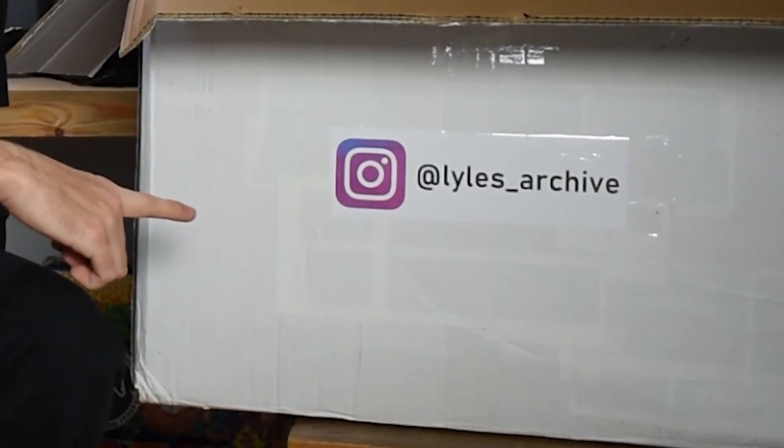Hi guys, welcome back to another video. In this video I'm going to be going through 100 items included in my latest wholesale lot that I've sold to Raleigh Roots out in Florida. Thank you very much for buying this lot Ryan. Ryan spent six thousand dollars on this lot which I think is a very reasonable price. Don't forget to subscribe to the channel, give me a like, comment, and let's get right into the video.